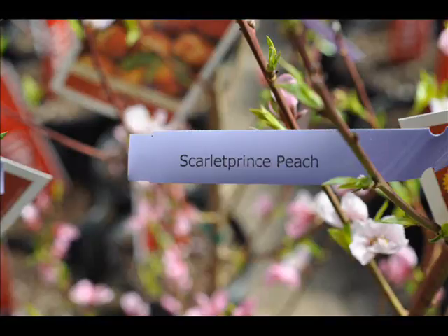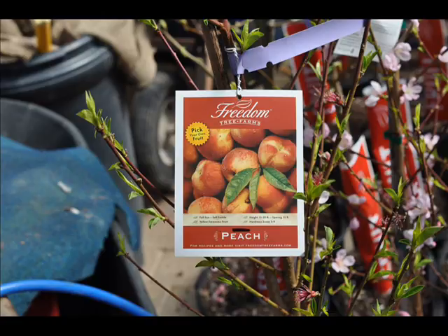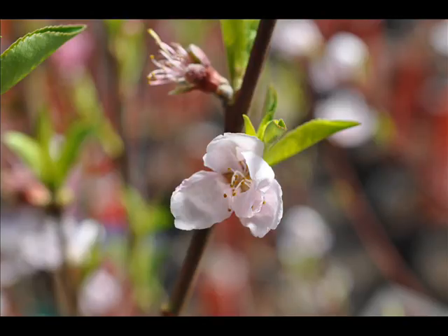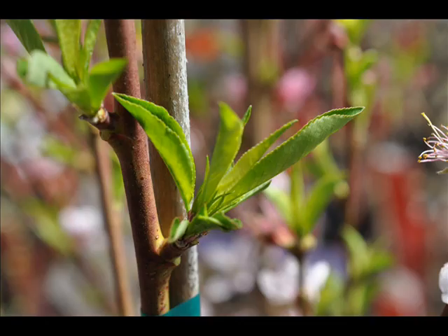We shouldn't be selling the Scarlet Prince Peach, but we do. The reason we shouldn't be selling it is because this peach is self-pollinating. Most peaches need two or three peaches in the area in order to pollinate correctly, but this peach is usually able to self-pollinate in zones 5 through 8. It is a very adaptable peach.